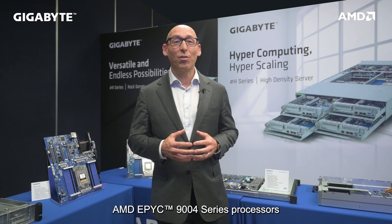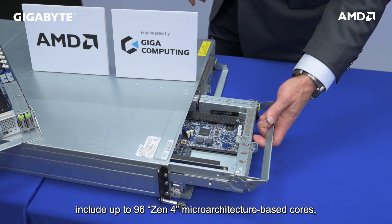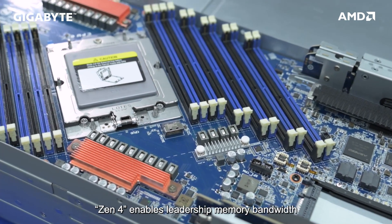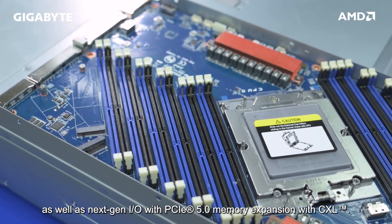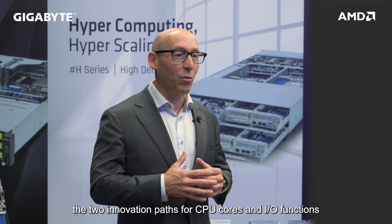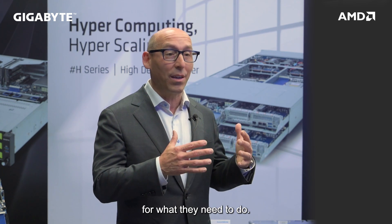AMD EPYC 9004 Series processors include up to 96 Zen 4 microarchitecture-based cores built on 5nm process technology. Zen 4 enables leadership memory bandwidth and capacity with 12 DDR5 channels, as well as next-gen I/O with PCIe 5.0 and memory expansion with CXL. AMD EPYC processors have decoupled two innovative paths for CPU cores and I/O, functioning in two different types of dies developed on timelines appropriate for what they need to do.